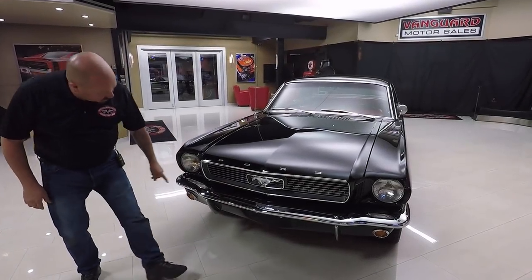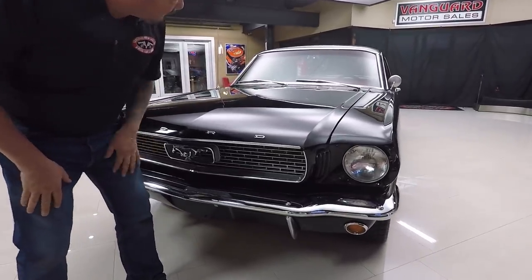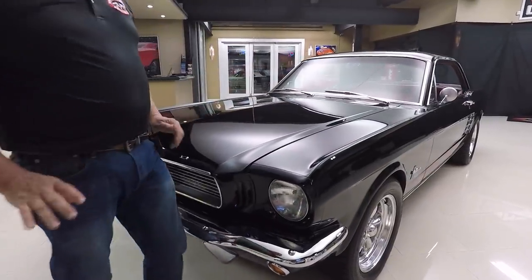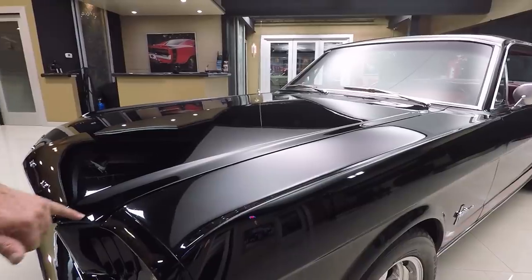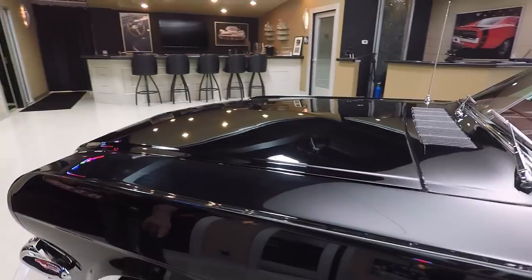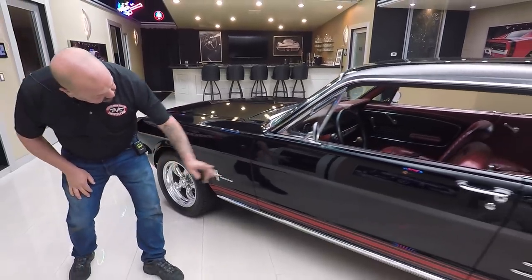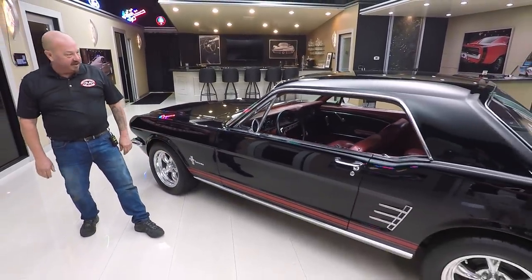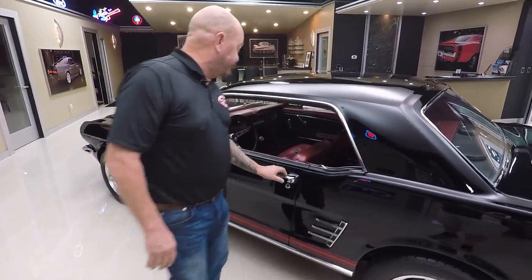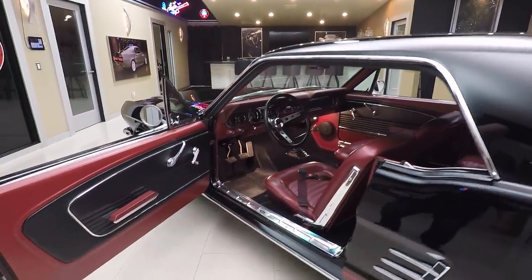Look at this beauty — chrome is beautiful, grille's beautiful, emblems look good. Black paint is straight as an arrow; it looks like a big black mirror has been laid on there. Beautiful job on the paintwork. The hood's lining up nice — the gap may be just a tiny bit wide but it's nice and straight. Great looking set of wheels and tires. She's got some wheel-wood disc brakes up front. Rocker molding looks good, the red stripe going down the side really pops.